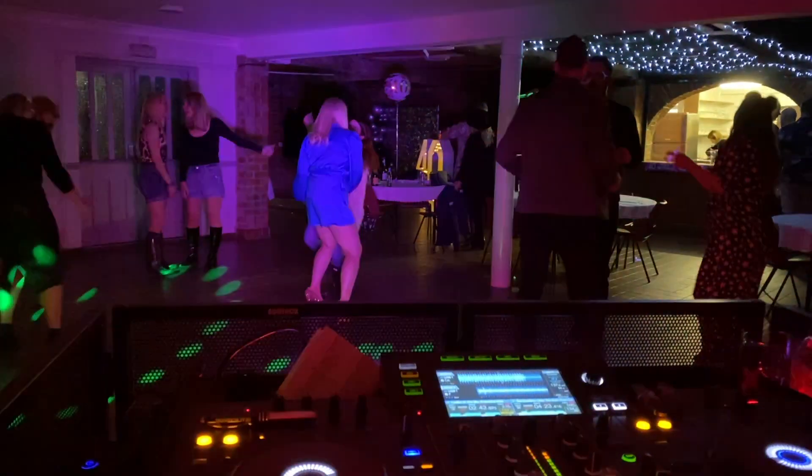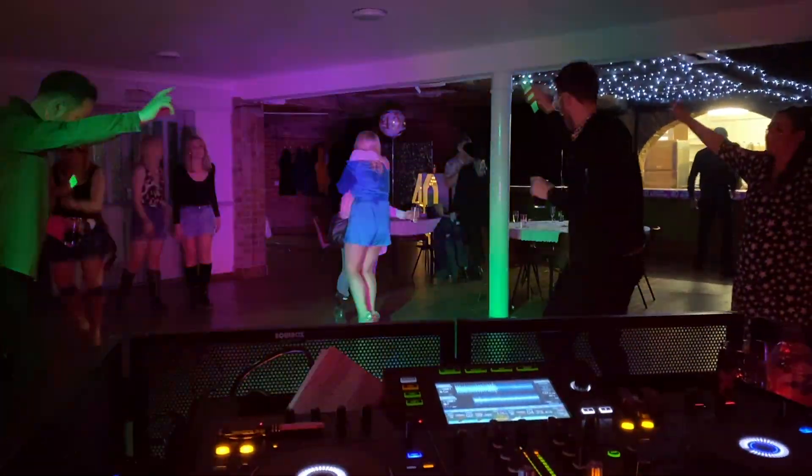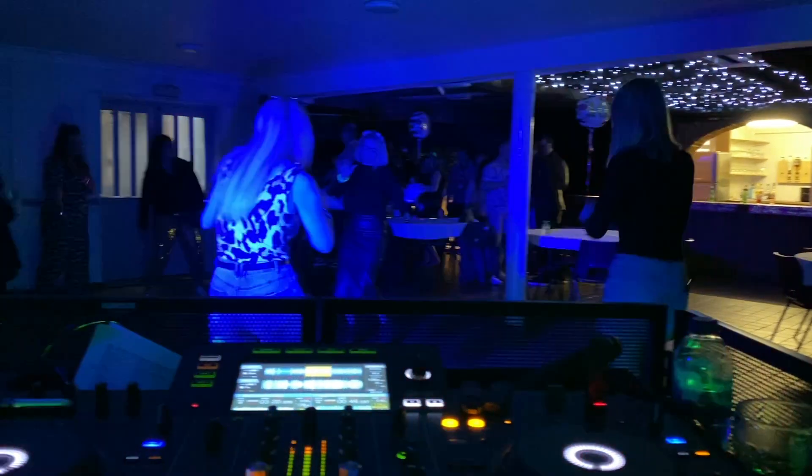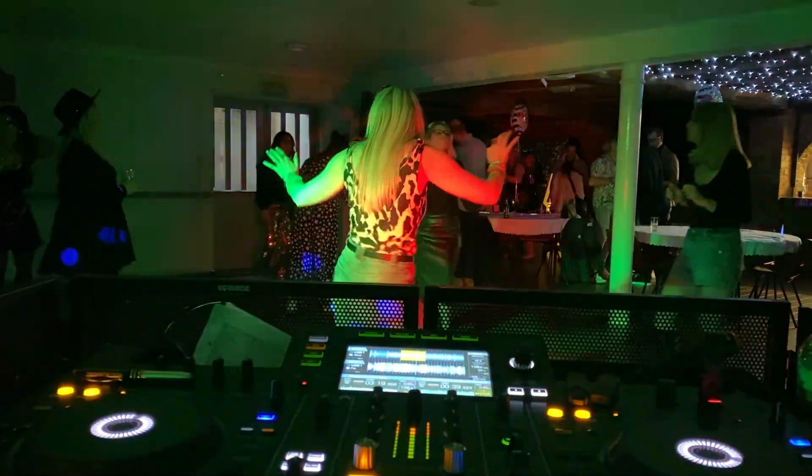We were expecting 120-ish people, but upon arrival I was informed a fair few had dropped out. We ended up with only about 35 attending. Although we had reduced numbers, we still had people dancing throughout the night. And to be honest, I really enjoyed the playlist I'd been provided. Although it consisted of around two hours worth of songs, much more than we had time to play, so I simply ploughed through and mixed in and out to get through them.